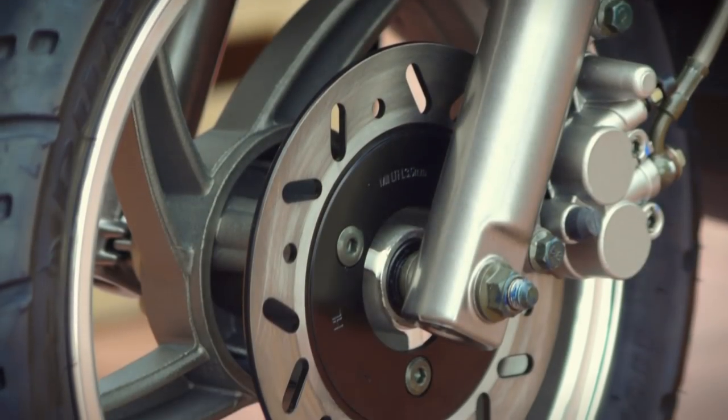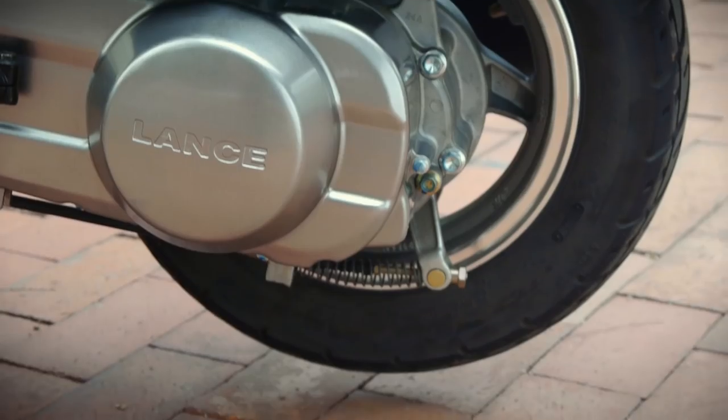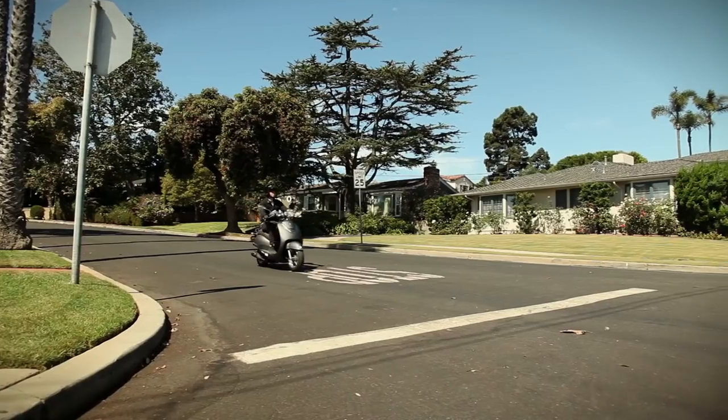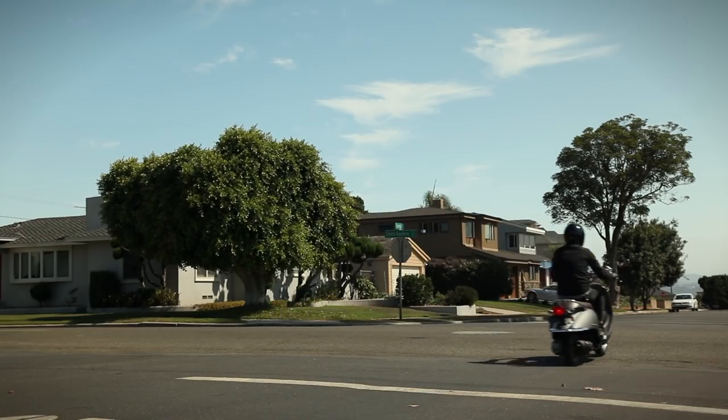Powerful brakes let you stop in every situation. The large 180mm front disc is assisted by an effective rear drum brake. Used together, the brakes stop the scooter fast with an extremely short braking distance and excellent control on any type of road surface.